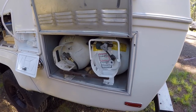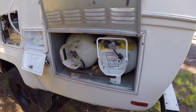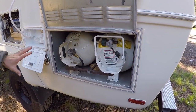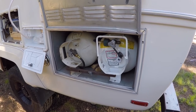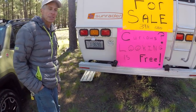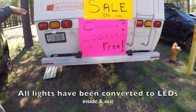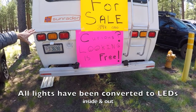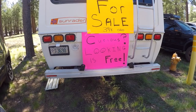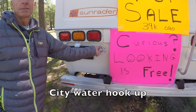There are two propane tanks that'll last a long time. Since we got rid of the old gas refrigerator you could probably go down to one tank and use the space for other gear. Over here is where your sewer hose goes in the bumper. All the lights have been converted to LED — super bright brake lights, tail lights, everything.